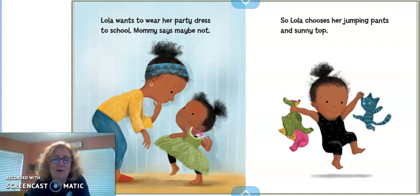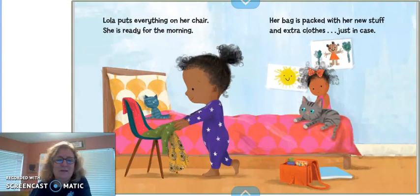Lola wants to wear her party dress to school. Mommy says maybe not. Lola chooses her jumping pants and sunny top. She puts everything on her chair. She is ready for the morning. Her bag is packed with her new stuff and extra clothes, just in case.